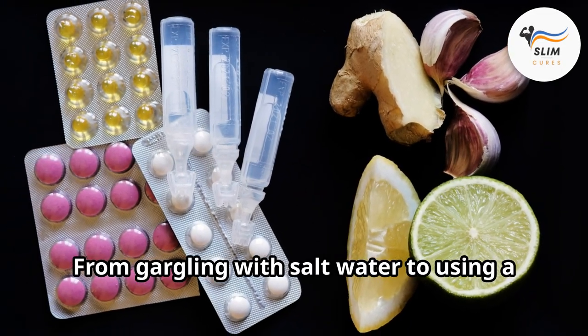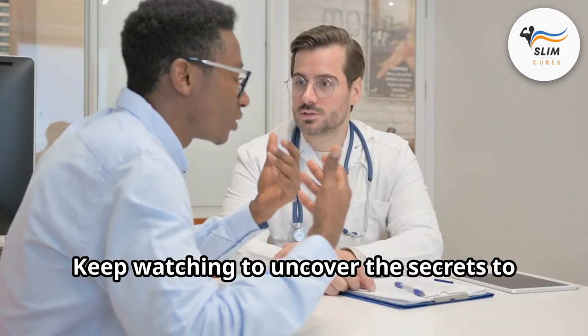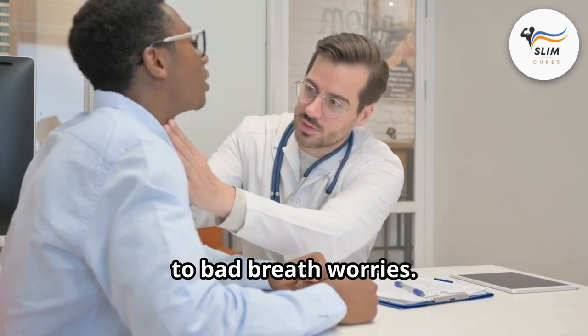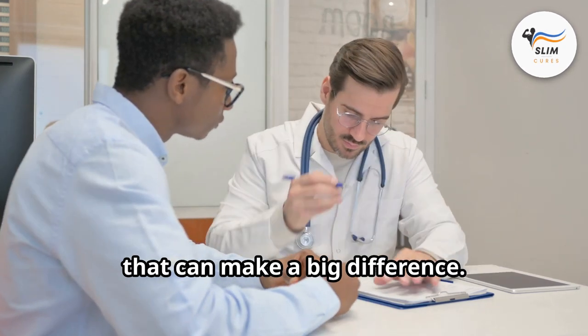From gargling with salt water to using a water flosser, there are various methods to keep these stones at bay. Keep watching to uncover the secrets to banishing tonsil stones and saying goodbye to bad breath worries. You'll learn about dietary changes, proper oral hygiene techniques, and even some surprising home remedies that can make a big difference.